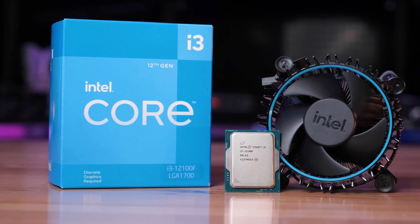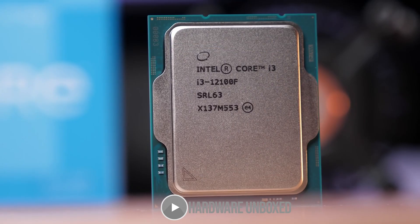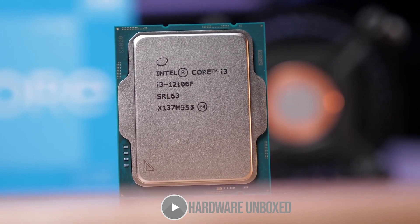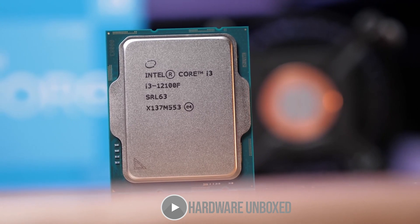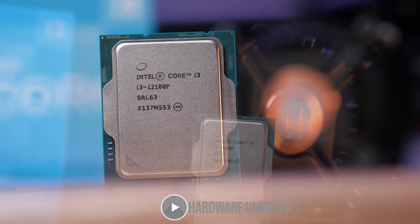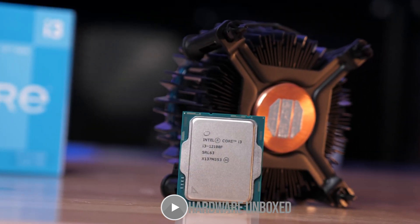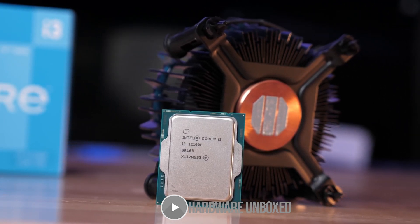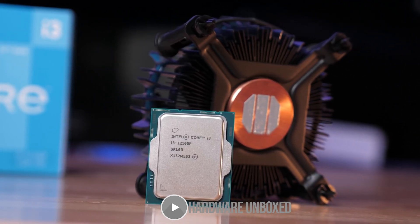For the CPU I went with the i3-12100F. Since we're talking about a gaming PC build, the F version makes a lot of sense. If you don't get the F version you'll also get integrated graphics, which helps with video editing — so if you're really into video editing, go with the 12100 instead of the 12100F. It'll cost you around an extra $20.